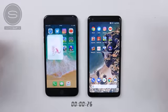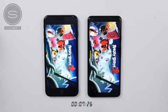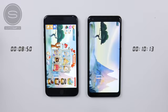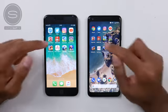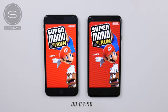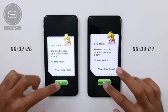Moving on to games, starting with Angry Birds 2. There's a timer at the bottom showing exactly how long each game takes to load. In this instance it was quicker on the iPhone 8 Plus, coming in a few seconds later on the Pixel. Leaving this open and moving on to Mario Run — slightly quicker on the Pixel this time for the initial load, but tapping to start the game was slightly quicker on the iPhone 8 Plus.